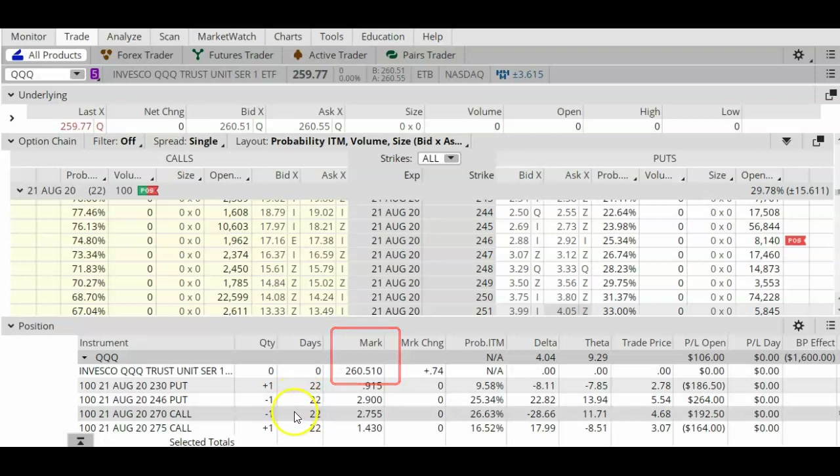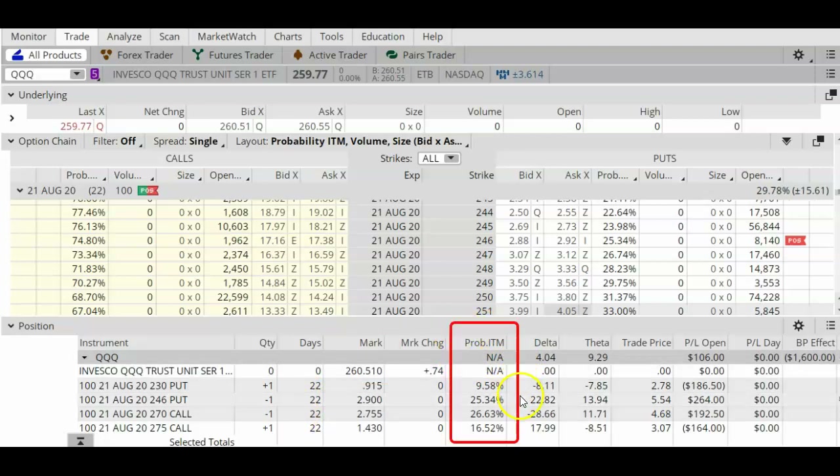If you look at the probability ITM number, the short put and the short call have about a 26% chance of being in the money by expiration. So that is still acceptable. The question is: do we go ahead and close out this trade right now and take the profits?